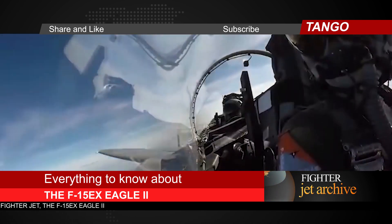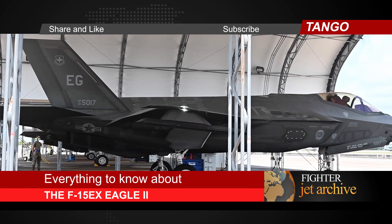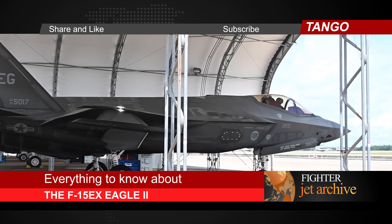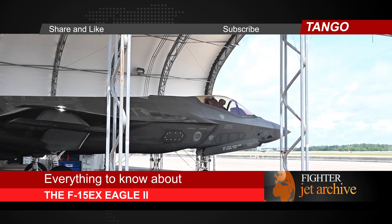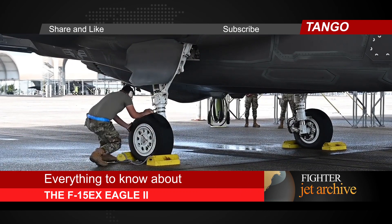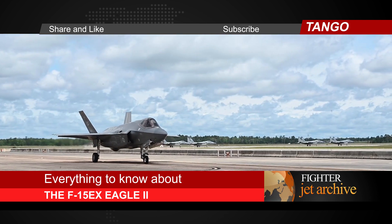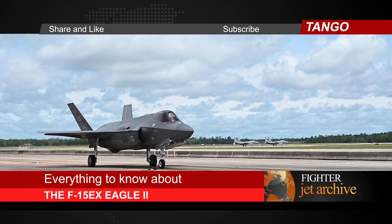Earlier this month, the U.S. Air Force literally dropped a giant curtain to reveal its latest fighter jet, the F-15X Eagle II. The ceremony at Eglin Air Force Base in Florida marked the official debut of the twin-engine aircraft, complete with puffs of fog to set the scene. Despite some complaints about the jet's uncreative new name, the Boeing-made fighter deserves a close look.